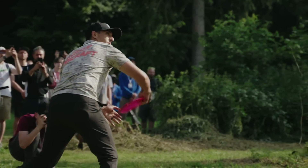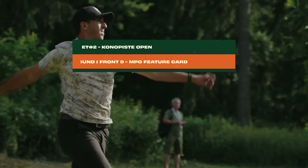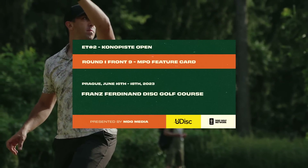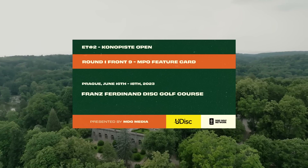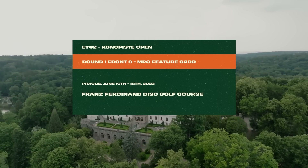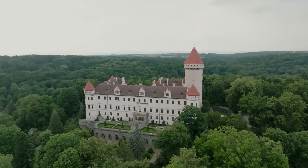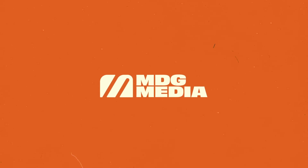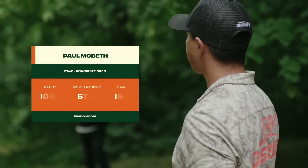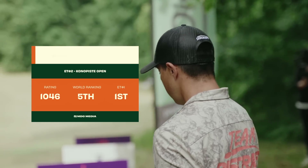Hello and welcome back to coverage of the PDGA Euro Tour. We are at the second stop in Konopiste, just south of Prague, Czech Republic, and we are excited to be bringing you Round 1 front 9 MPO feature card coverage brought to you by MDG Media. I'm Conor Wood and once again with me Elias Lukonen. Hello guys, I'm looking forward to this prestigious event. It's absolutely one of the most looked-forward-to courses of the year.